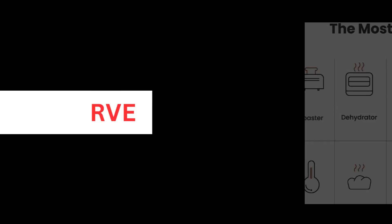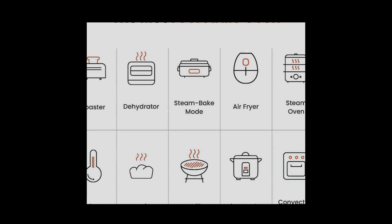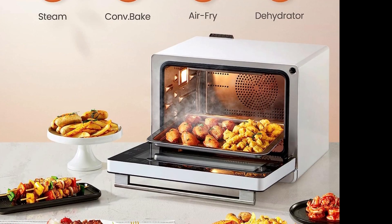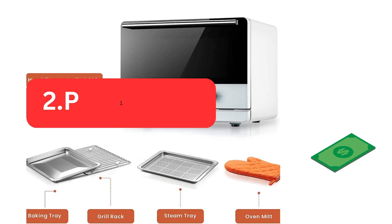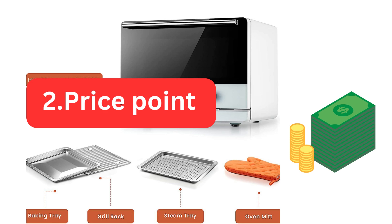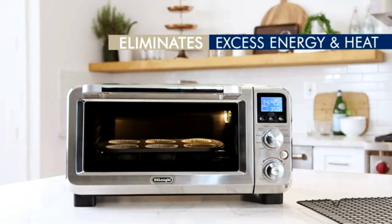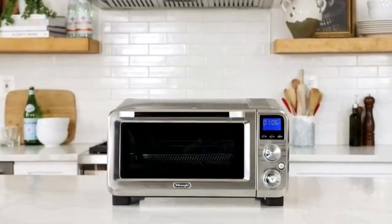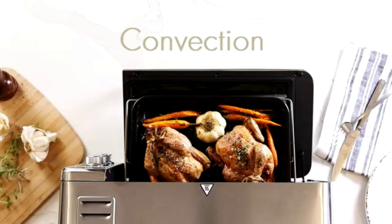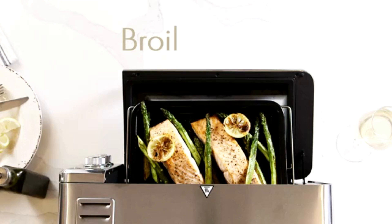The cons: one, learning curve — due to its multiple functions and features, it may take some time to become familiar with all the settings and cooking techniques. However, the learning curve is worth it for the versatility it offers. Two, price point — the Fotile Chef QBI is a premium appliance with advanced features, and as such it comes with a higher price tag compared to basic countertop ovens. However, its functionality and durability justify the investment for serious home cooks and culinary enthusiasts.